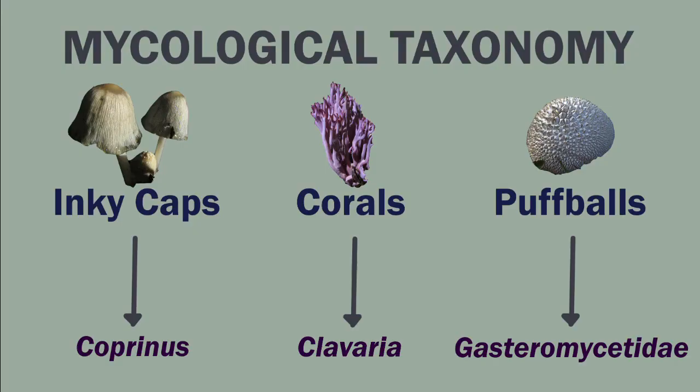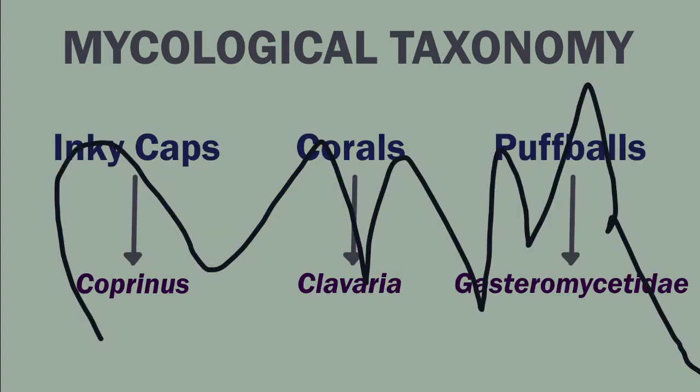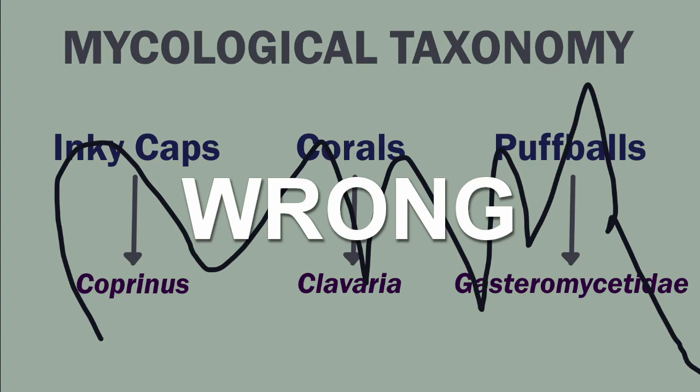In the past, many organisms were taxonomically organized by their morphology. Classification is important because it helps ease communication about species in science and conservation. Previously, many mushrooms were organized into groups based on their form — inky caps, corals, puffballs, etc. However, with molecular DNA analysis, we found that just because species look similar doesn't mean they are closely related. This has made mycological taxonomy a little bit of a mess that scientists are still working on reorganizing.